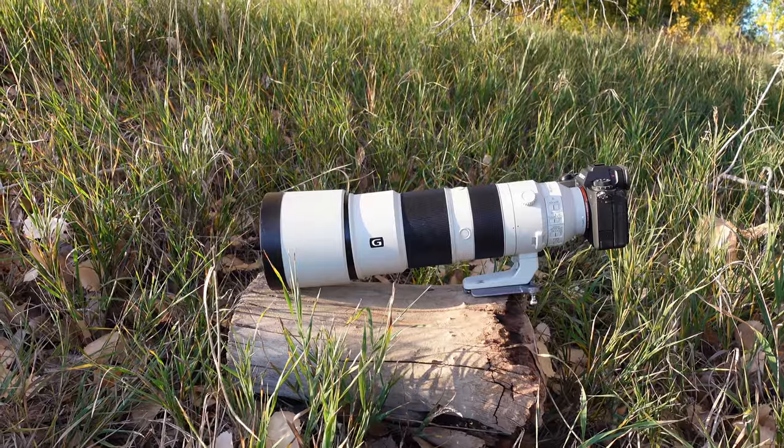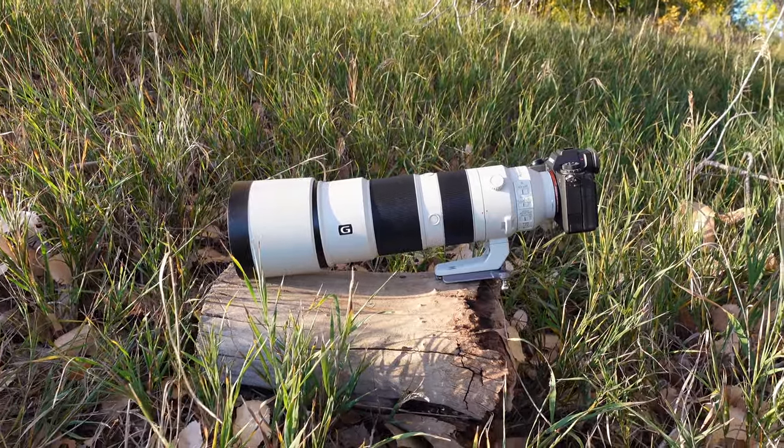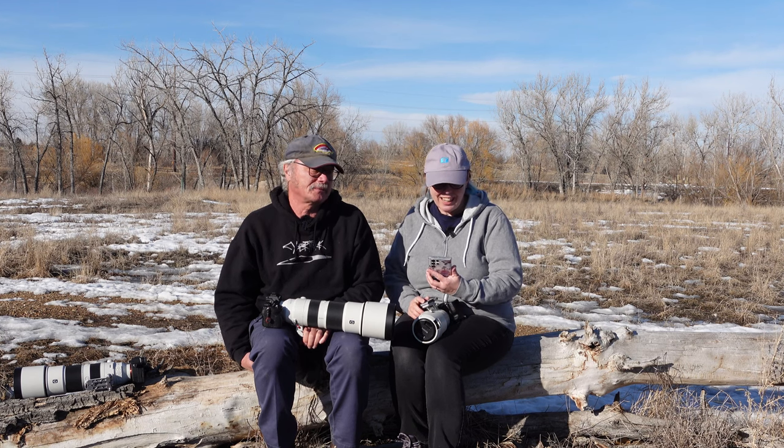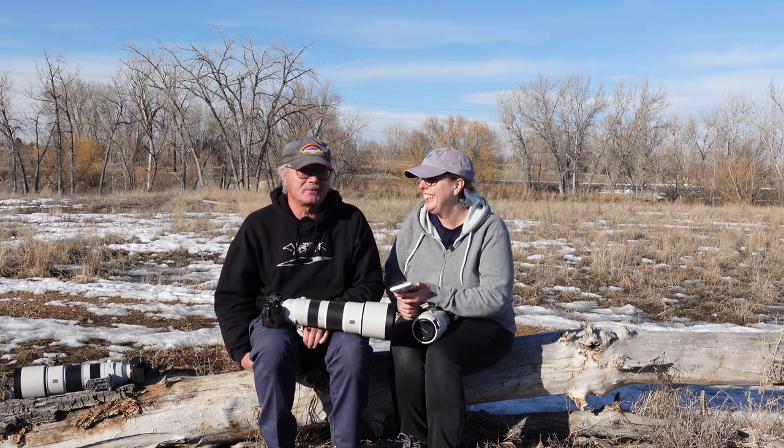Heavy, expensive equipment is one of the downsides for sure. You're always going to want new equipment. But I've never been in any hobby in which you couldn't spend an infinite amount of money — there's always better gear.